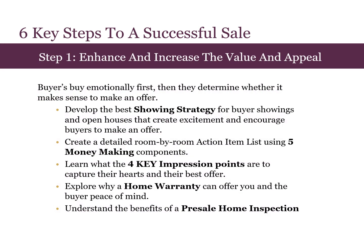Step one is enhancing and increasing the value and appeal of your home. This is because buyers buy emotionally first, then they determine whether it makes sense to make an offer. Together, we will develop the best showing strategy for buyer showings and open houses with the goal of creating excitement and encouraging buyers to make an offer. We will also create a detailed room-by-room action item checklist using five money-making components.